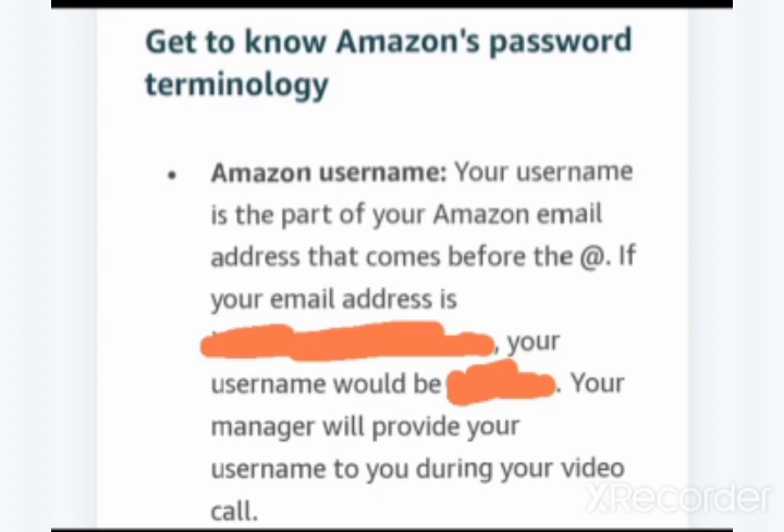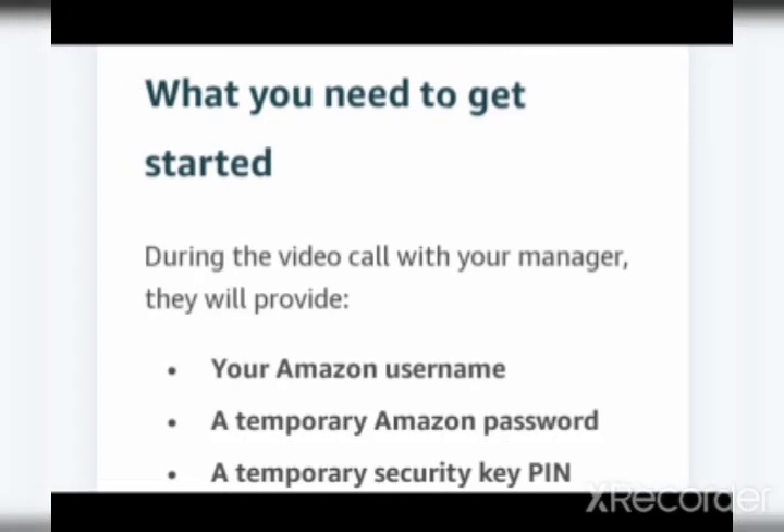Here you can see how to set up your Amazon username. Your username is the part of your Amazon email address that comes before the '@' symbol. For example, if your email address ends with '@amazon.com', everything before that is your username. Your manager will provide your username to you during the video call. Along with the temporary password and security PIN, your username will also be provided by your manager, and you can change it later if you wish.